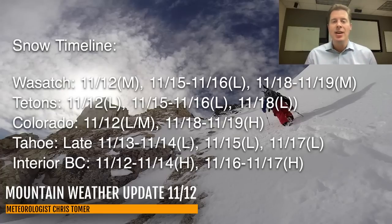Through interior BC, your heavy snow streak and heavy snow pattern continues through 11-13 and 11-14 with some pretty big accumulations, especially on the higher peaks in interior BC. Then 11-16 and 11-17 bring heavy snow accumulations during that two-day time frame.